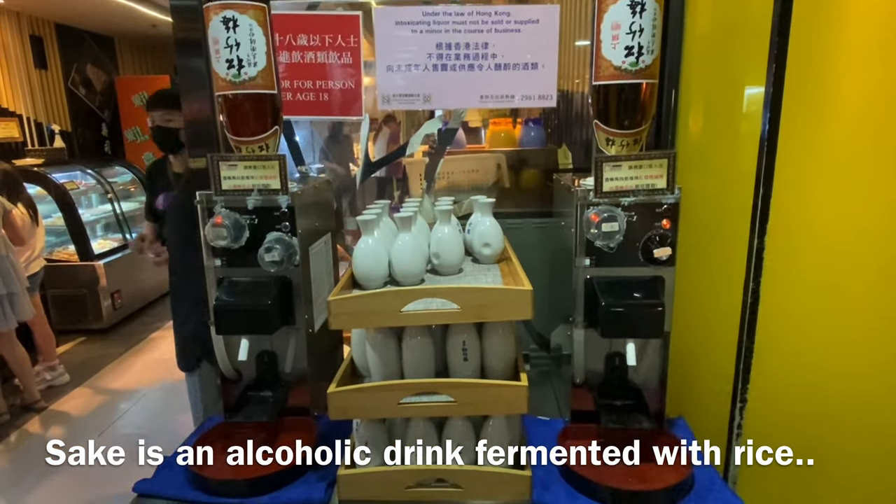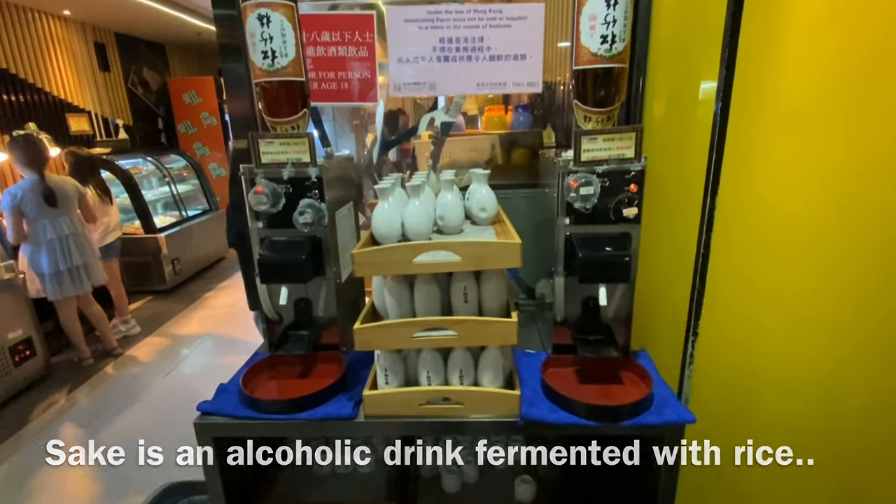Sake is a very popular alcoholic drink in Japan — it's fermented with rice.